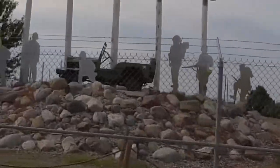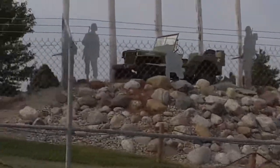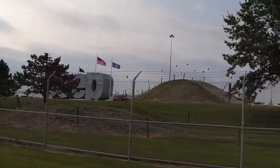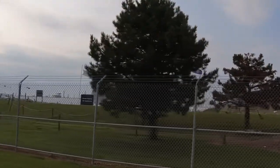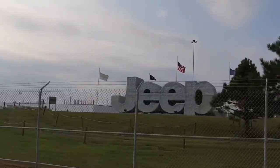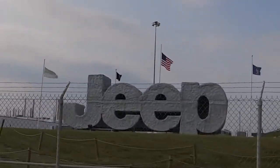Today we're in downtown Toledo at the Toledo Jeep Fest, just outside of the main Jeep factory. Follow along and I'll show you not all Jeeps have seven slots and not all are vertical. This is Jeeping Mo.